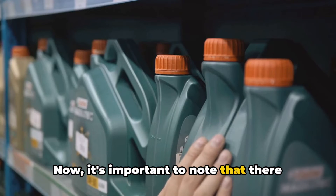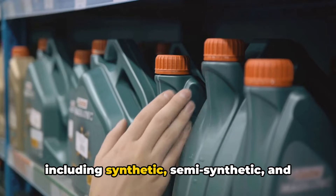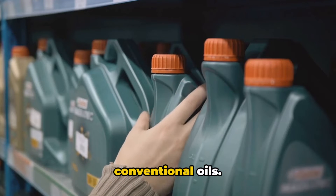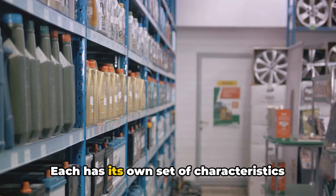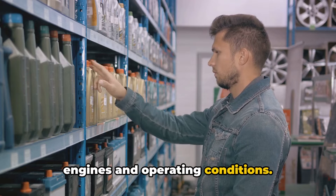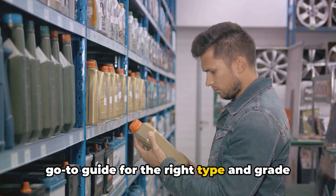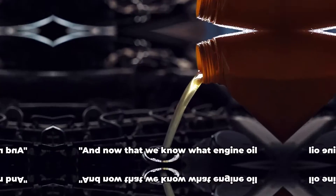It's important to note that there are different types of engine oils, including synthetic, semi-synthetic, and conventional oils. Each has its own set of characteristics and is suited for different types of engines and operating conditions. Your vehicle's owner's manual is your go-to guide for the right type and grade of oil for your car.